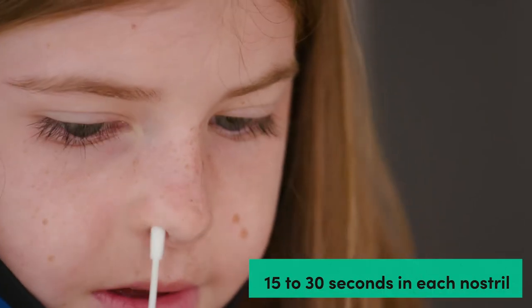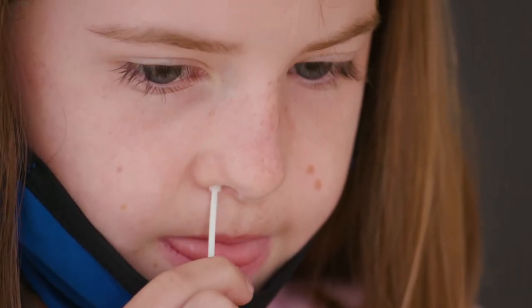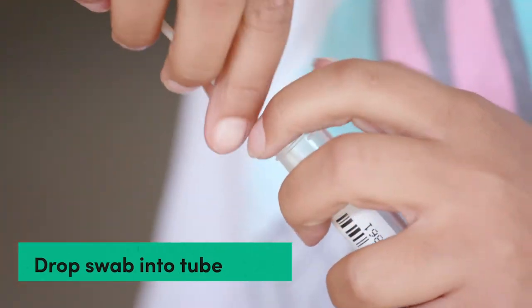Students gently swab just inside both nostrils for 15 to 30 seconds each. This is a low nasal swab and will be comfortable for most students and staff. It may tickle just a little bit. Then drop the swab into the provided test tube.